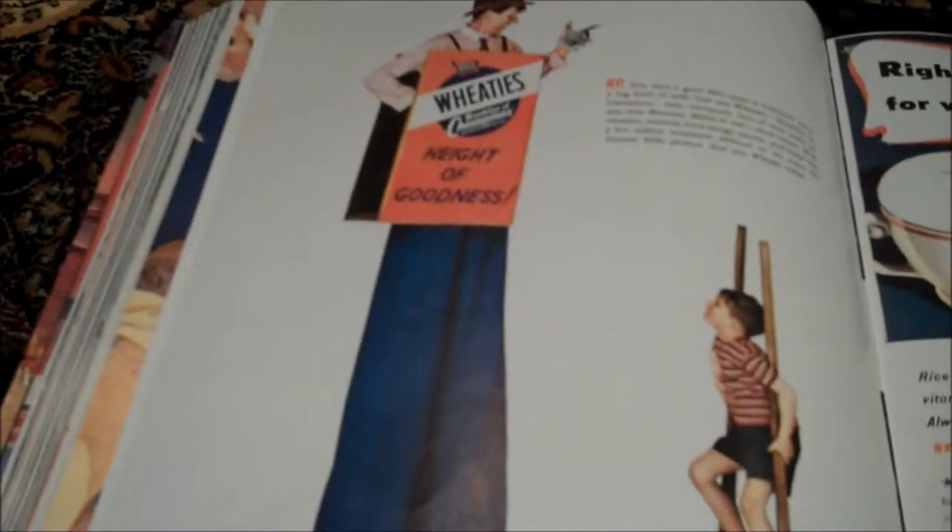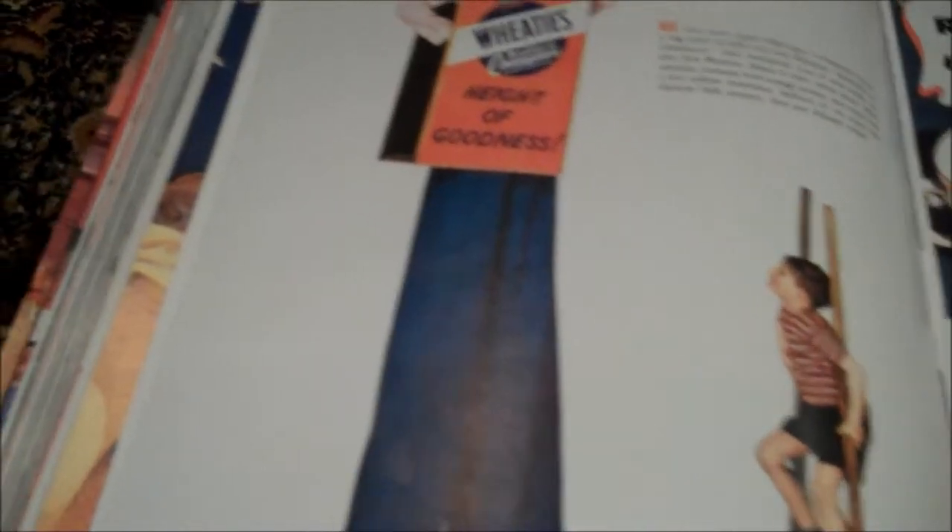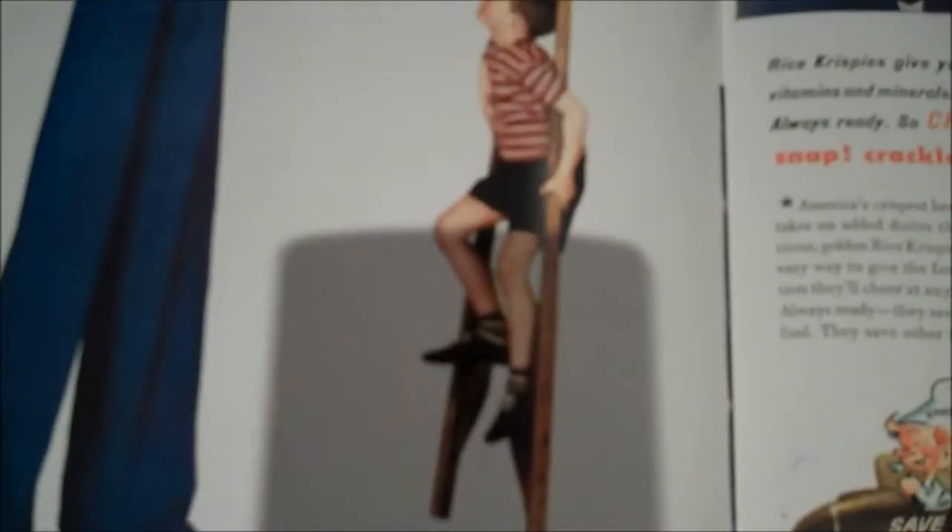This is a good one - it shows this guy for Wheaties: 'The height of goodness.' And then you see this poor kid on stilts. He wishes to be tall - he just isn't. Sort of like me at school.